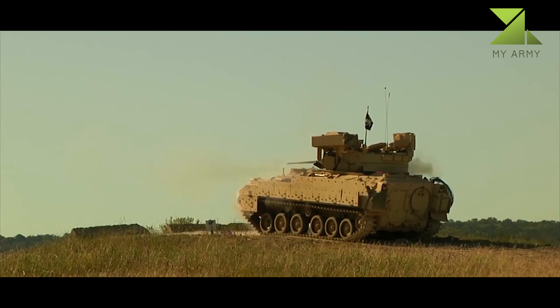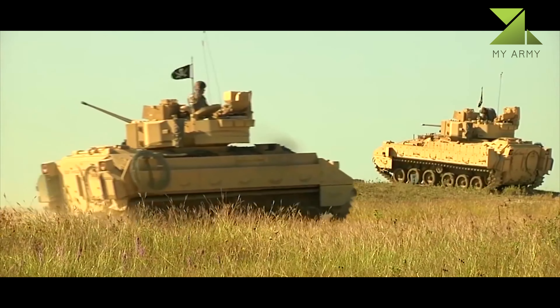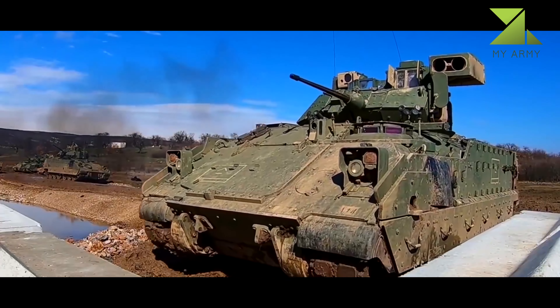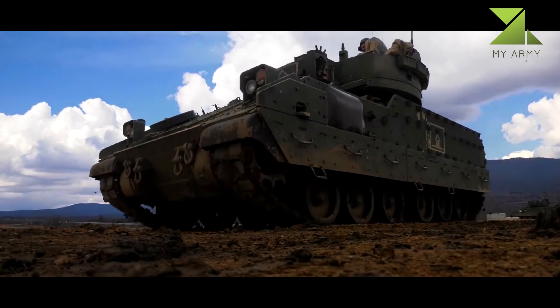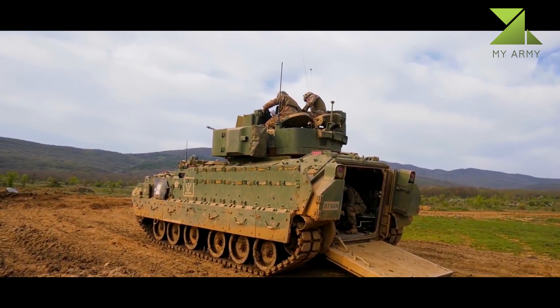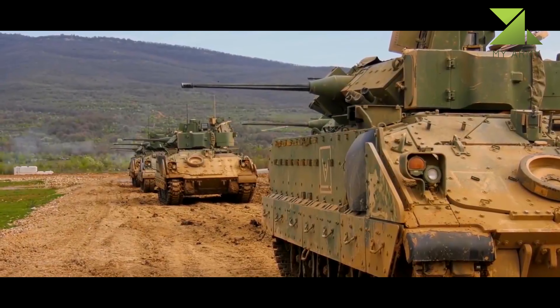The M2 Bradley is also equipped with a twin-tube TOW 2 anti-tank guided missile launcher, providing considerable anti-armor capability. The M2 is amphibious — with the use of a swim barrier, swimming capabilities can be improved by the erection of inflatable buoyancy tanks. On water, the Bradley is propelled by spinning its tracks.